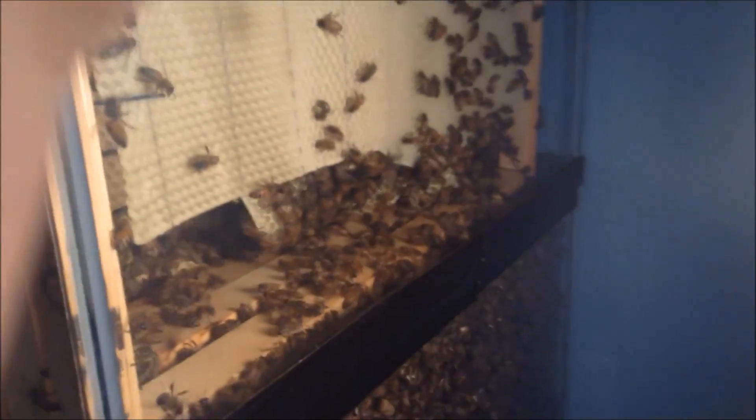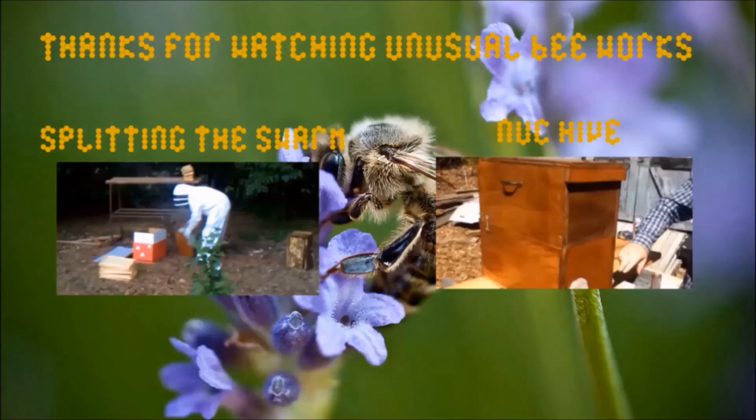And that is what a normal queen bee looks like in a hive. Finally, after all these years. Thank you all for watching Unusual Bee Works.